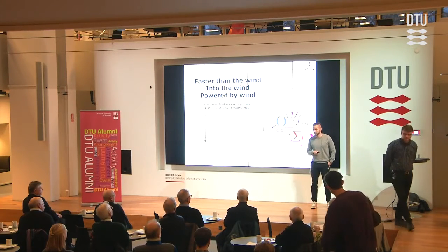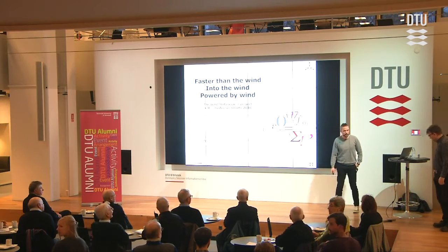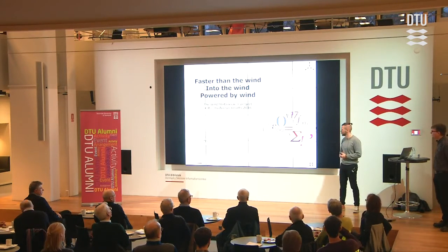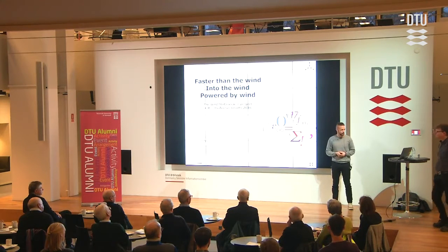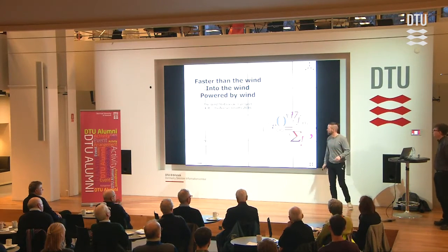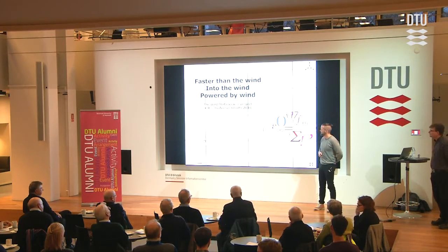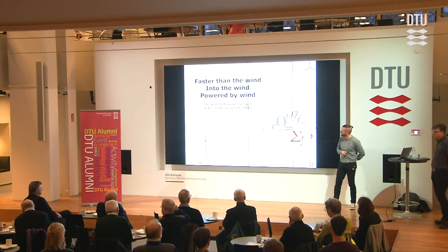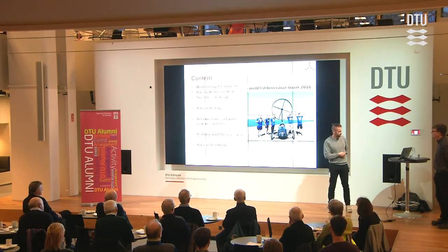We're going to be talking about the stuff here at the entrance. We should have been one more, but the last guy involved in the small wind turbine contest is at a conference in the United States right now, so he couldn't be here. The main part of today will probably be on the wind car — that was the thing at the entrance. This is a project we've been doing for quite a number of years since 2008. The title of this first part of the talk is: "Faster than the wind, into the wind, powered by wind" — and you will see why.